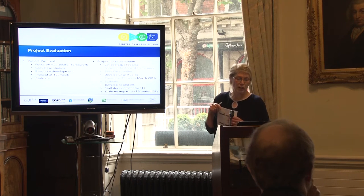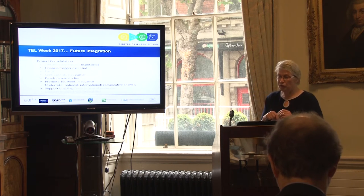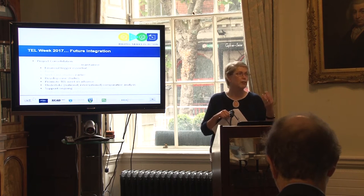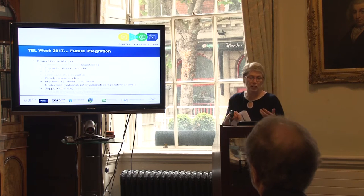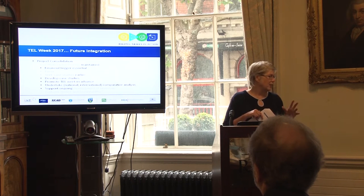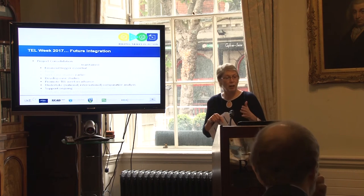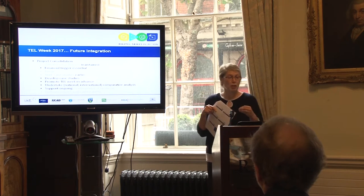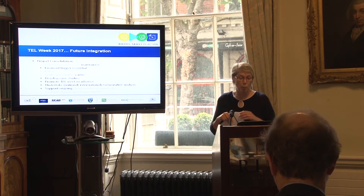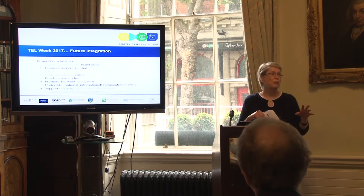We're looking at staff development and trying to evaluate the impact and sustainability — not easy. If we were to have a tell week in 2017, we would maintain the collaborative process. The financial trigger has been essential — it provided the reason for us to apply for funding with focus. We'd seek the case studies earlier and develop them. Here we are in June with work started in January. We'd also promote the tell week in advance, undertake more comparative analysis, and support the ongoing development of resources — and look at how the resources developed this year are actually being used.